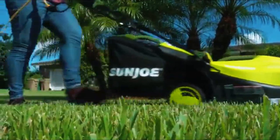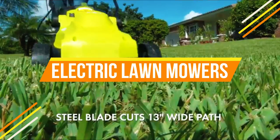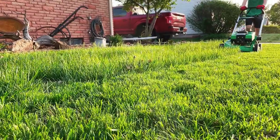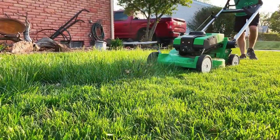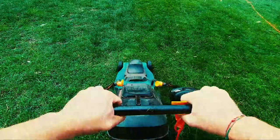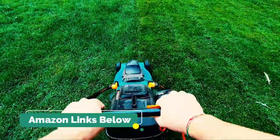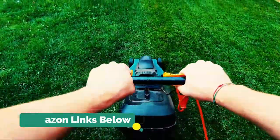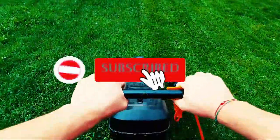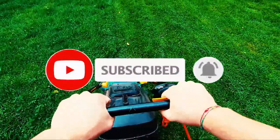Hey guys, in this video we're gonna be checking out the top 5 best electric lawnmowers that are most wanted in the market for their true quality. I made this list based on my personal opinion and hours of research and have listed them based on popularity, quality, price, durability, user opinions, and more. You can find the purchase links for all the products mentioned in this video in the description below. Please hit the like button and also make sure to subscribe for more reviews. Okay, so let's get started with the video.